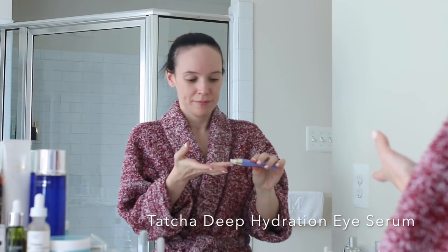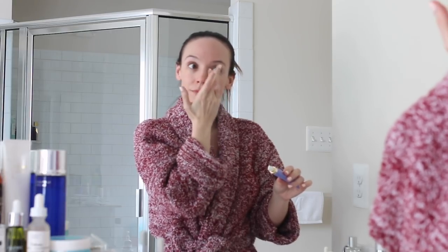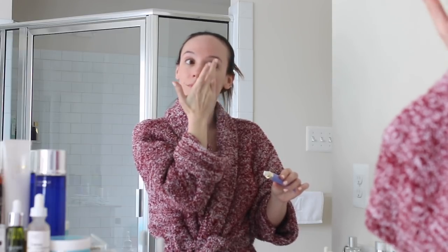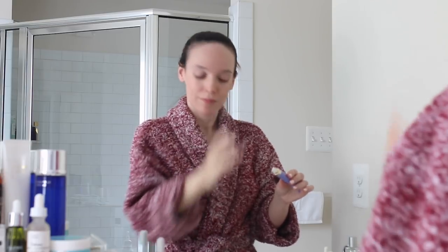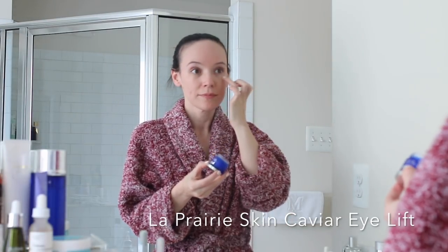Next, I'm starting with an eye serum and then I'll follow up with an eye cream. This is the Tatcha Luminous Deep Hydration Firming Eye Serum. It just adds a little bit extra hydration under the eyes, and for me that helps with any fine lines and any dryness that I have. More than dark circles — that's not really always my concern. My concern is hydration and just putting moisture underneath my eyes.